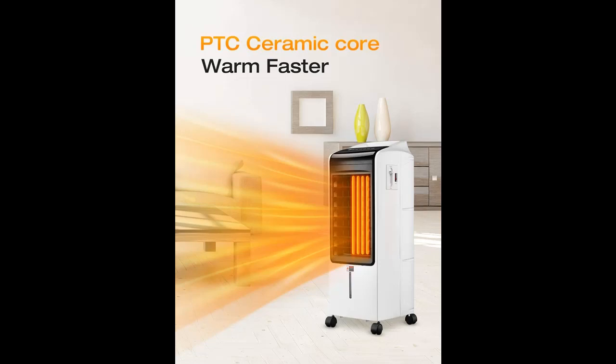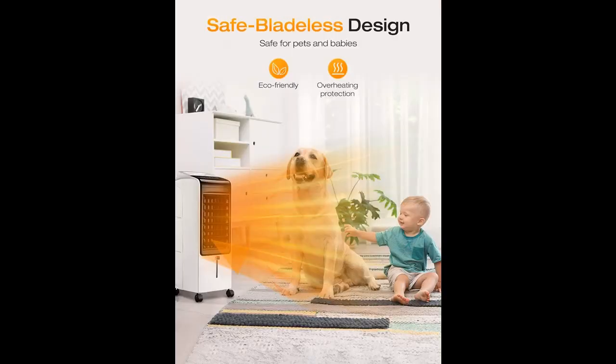We apply this perfect PTC heating solution making our heater superior to those traditional coil electric heaters, with increasing safety, longer-lasting performance, lower electric bills, and faster warmth.